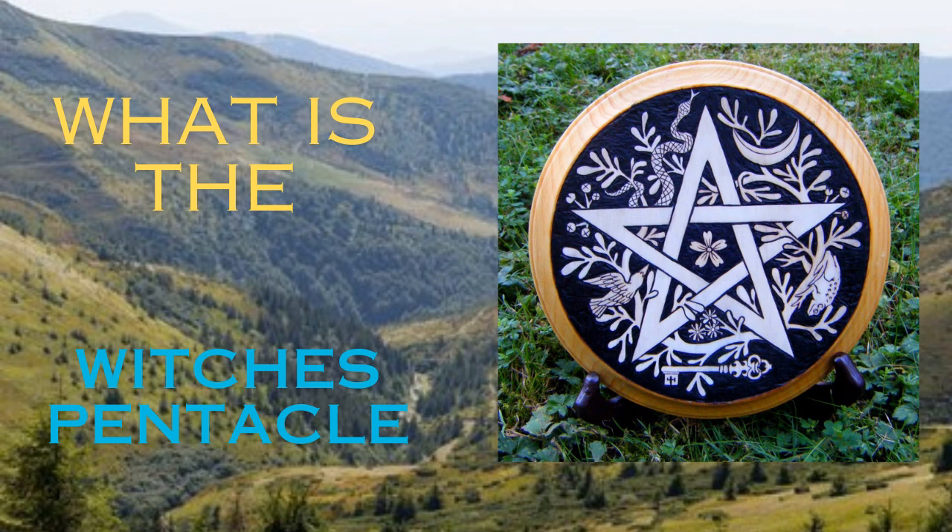Pentacles are important in ritual. We have them on our altars. They're used in ceremonial magic — that's why we have the LBRP, the Lesser Banishing Ritual of the Pentagram.